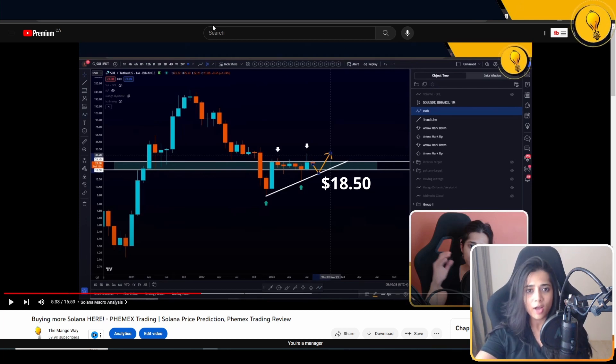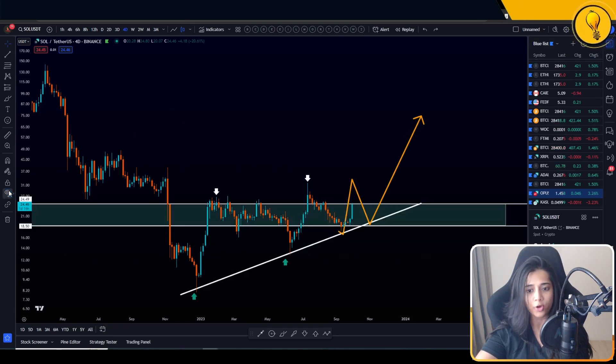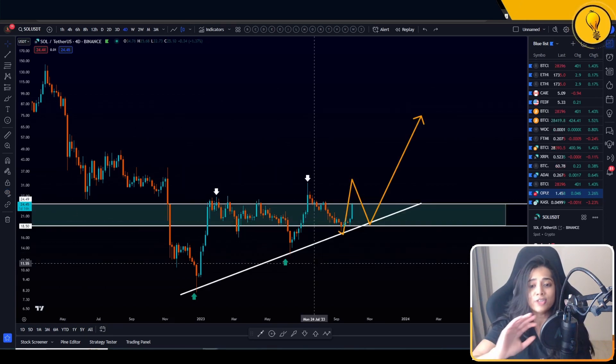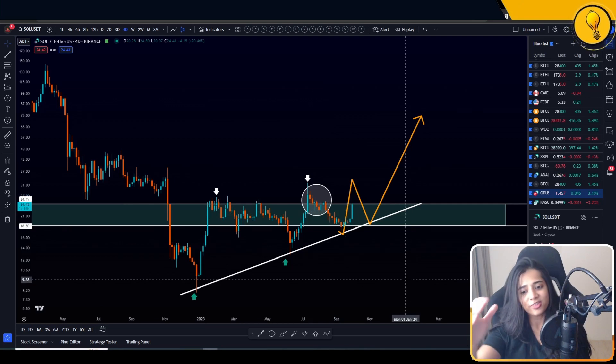Now let's check where price is right now and how this actually played out. I'm going to turn on the same drawings I had on that chart from one month ago — I haven't changed anything. The last time we spoke about Solana, price was right here.